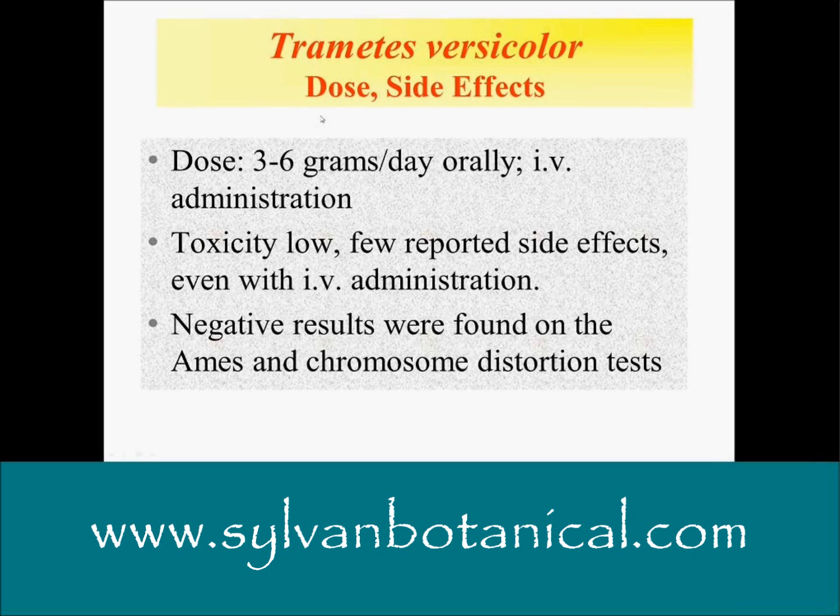The dose is about three to six grams a day orally. It is administered intravenously in Asia sometimes. The toxicity is extremely low. All kinds of mutagenicity, carcinogenicity, and genotoxicity tests have been performed, and they're all negative. These are very, very safe products, even with intravenous administration. Negative results were found on the AIMS and chromosome distortion tests as well.